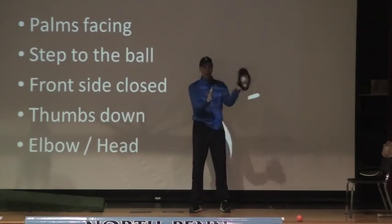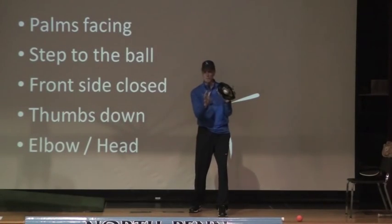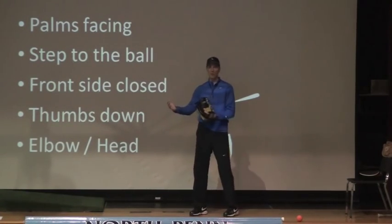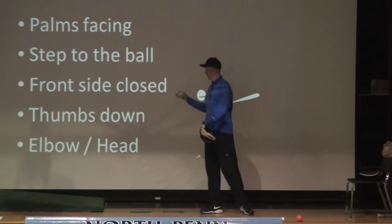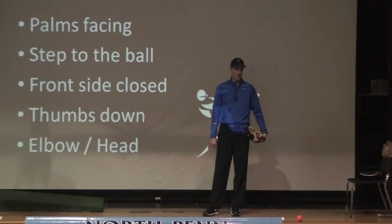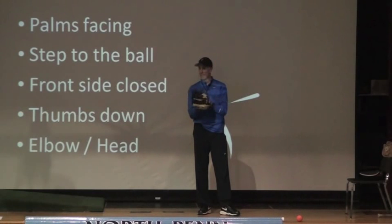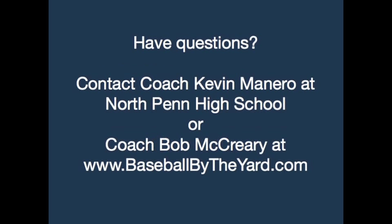So to recap: palms facing is going to help with catching and give them more flexibility to properly catch the ball with two hands. Step to the ball is going to get their momentum going so they can keep up with the pace of the game. Front side closed is going to give them power in their throw by utilizing the midsection — the strongest muscles — and take stress away from the arm. Thumbs down is going to set their arm on a correct path and allow them to use their flexible wrist. And finally, keep the elbow above the shoulder and eyes level — that will give them power and accuracy. That's the five things I have for you. If kids are doing those five things, that's going to set them off on a very good foundation for catching and throwing. Thank you.